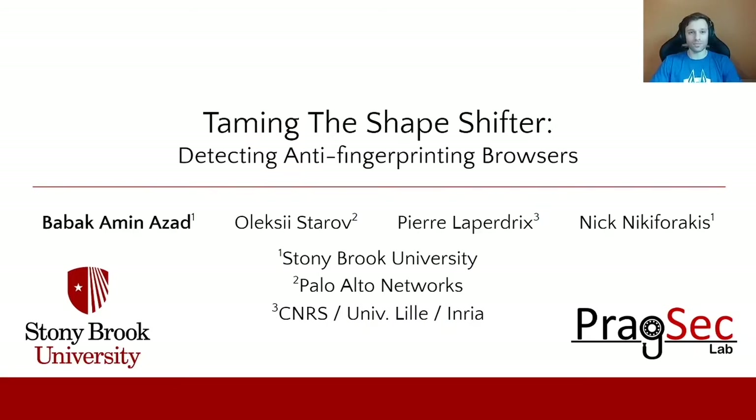Hi everyone. Welcome to Taming the Shapeshifter. I'm Bobak. This is a joint work with my great colleagues Oleksi and Pierre, and my advisor Nick Nikiforakis. Today I'm going to tell you about detecting anti-fingerprinting browsers.